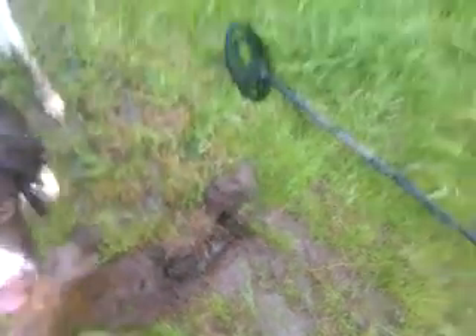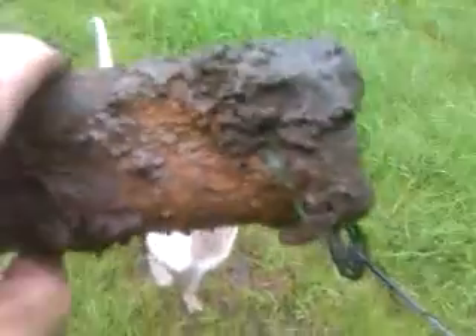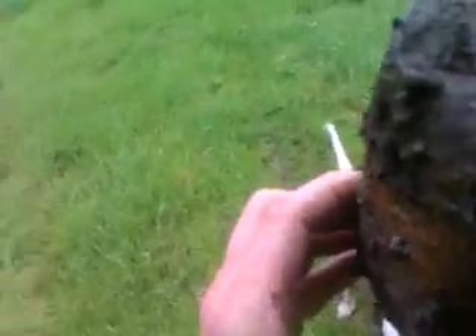Only been around here a couple of minutes and we've got a first signal. It's not iron, but what it is I don't know. It's like a bar of some sort — a bar of metal. Let's see how we get on.